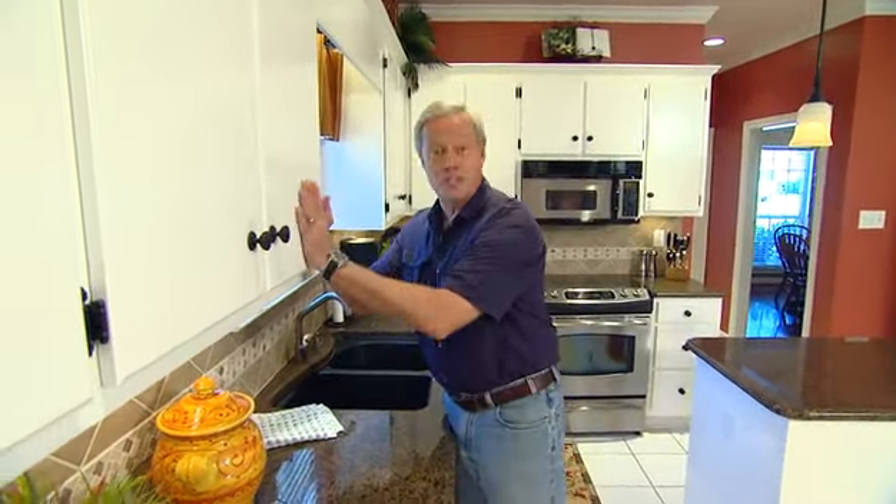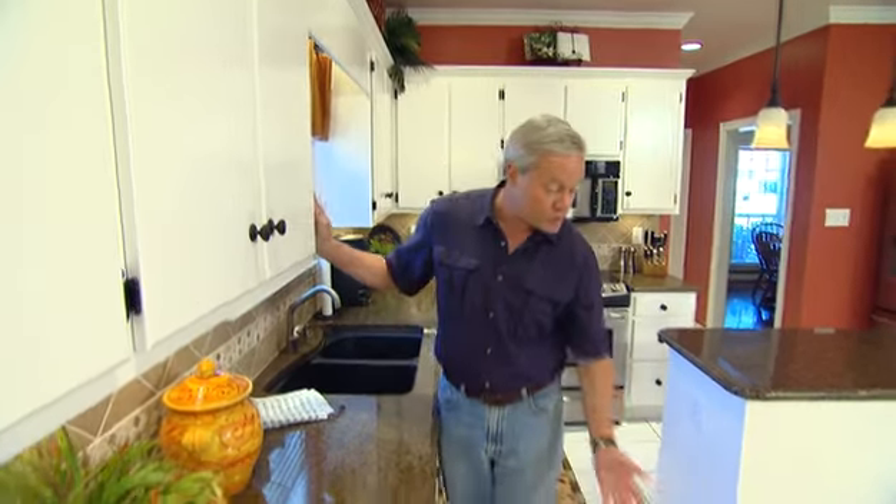These homeowners were able to dramatically change the look of their kitchen without spending a lot of money because of a couple different things. First, they were able to use their existing cabinets and change them by putting a fresh coat of paint and adding some new hardware. They were also able to save their floor, which is a big savings because everything was in good shape.